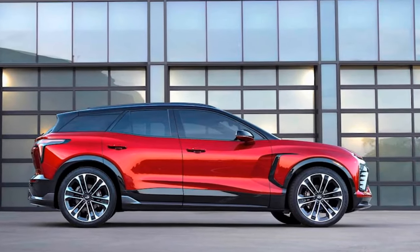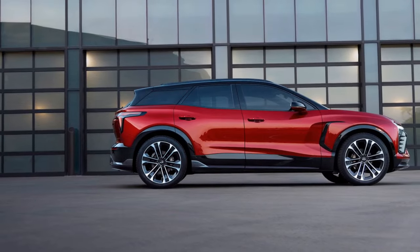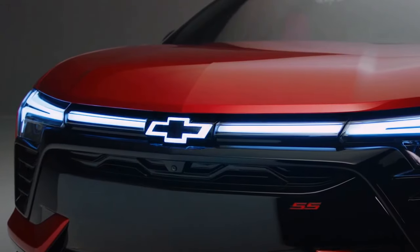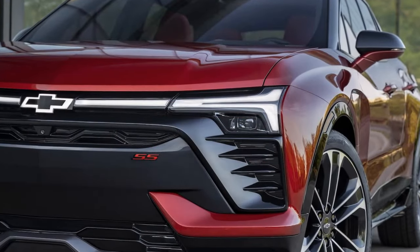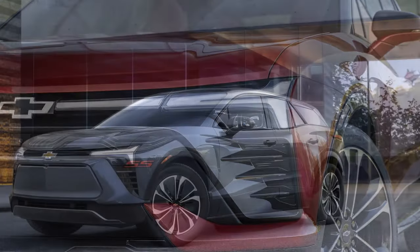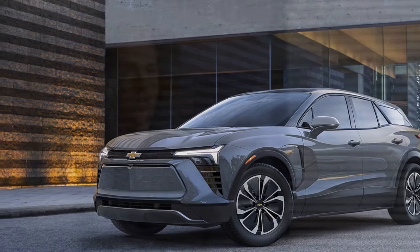The EPA estimates the Blazer's efficiency at 103/88/96 MPGe city/highway/combined, with a total driving range of 279 miles. In our Motor Trend Road Trip Range Test, accounting for real-world factors like highway speeds and climate control usage, the Blazer EV covers 239 miles. This surpasses the dual-motor Hyundai Ioniq 5 by 23 miles and exceeds the average of all EVs tested thus far by 2 miles. Chevy intends to introduce a model with a range of 320 miles, likely featuring a large battery, single-motor RS.